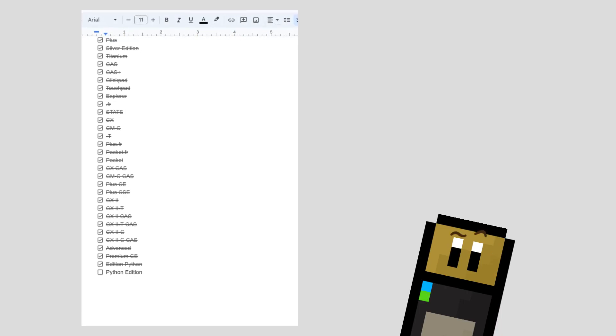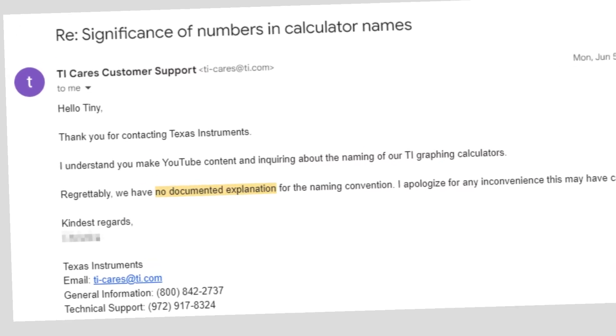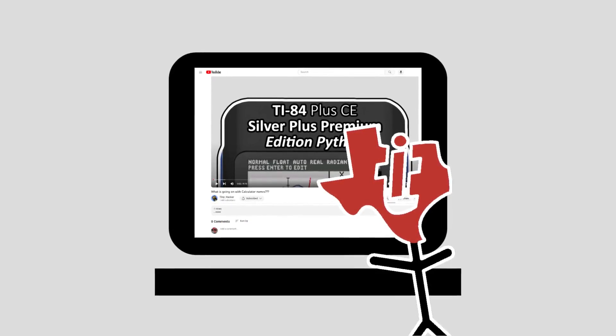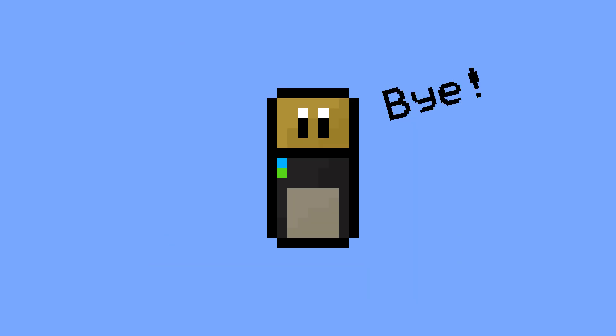If anything, I might be slightly more confused than when I started, so let's see if TI ever got back on the email I sent them. As you can see, it appears TI doesn't know any more about what they're doing than we do, though that isn't necessarily surprising. If anyone at TI is watching this video, please consider making things a little simpler in future calculator models. Thanks for watching, and if you found it interesting or learned something, consider subscribing to support the channel. Be sure to let me know what you think of the weird naming schemes in the comments, and as always, this has been Tiny Hacker — I hope to see you in the next video.